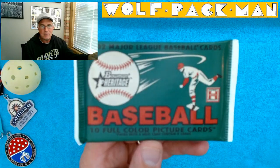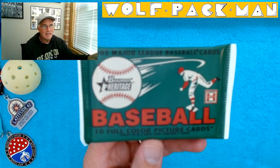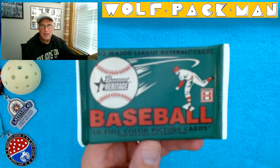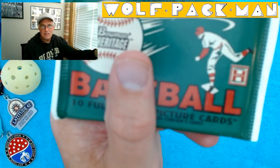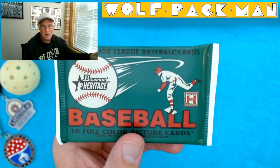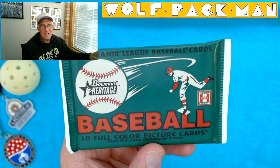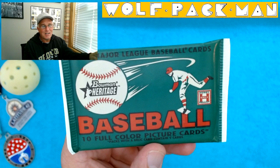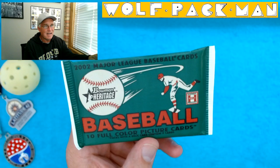So at least I'm going to call him Cartoon Nolan Ryan since I don't really know who that guy is. This is 439 — I can't get autofocus to focus in on it better. There we go, it focused in on my thumb. Bowman Heritage. So this is going to be old school cardboard. I'm excited about that. We've got 439 cards in the base set.